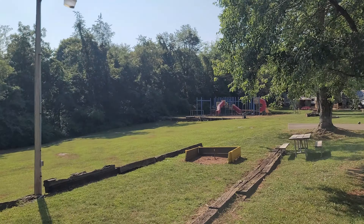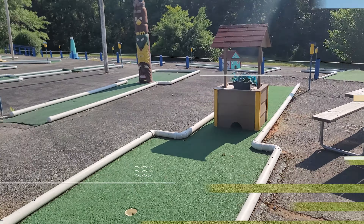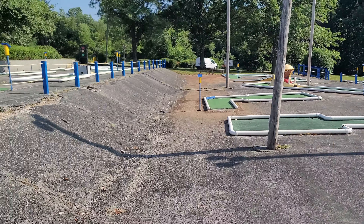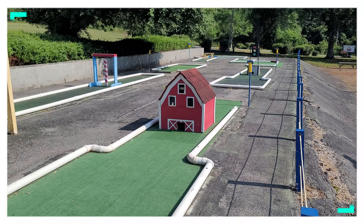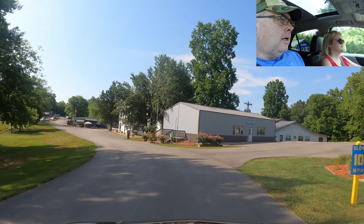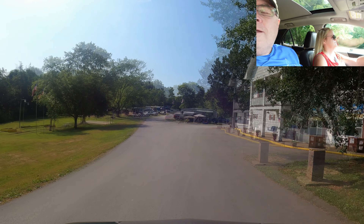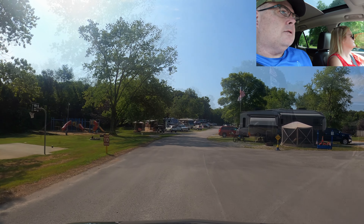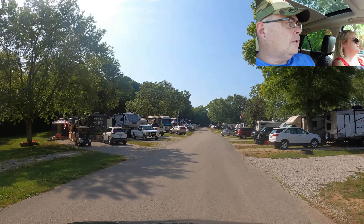We got horseshoe pits, a playground, and check out this mini golf — this is one of the nicest mini golf courses I've seen at a Thousand Trails. Very well maintained. It's showing its age, but it's still definitely playable. Here's the pavilion. They have church services every Sunday morning at 9 a.m., and they do a continental breakfast at 8:30. Lots of activities here. Activity boards are in the building on the right, as well as bathrooms and showers. We passed the basketball courts and the swimming pool is over on the far right.